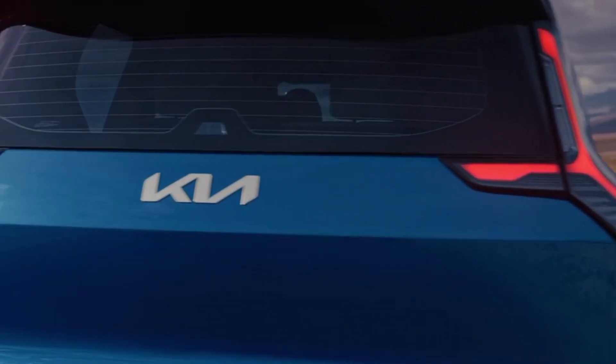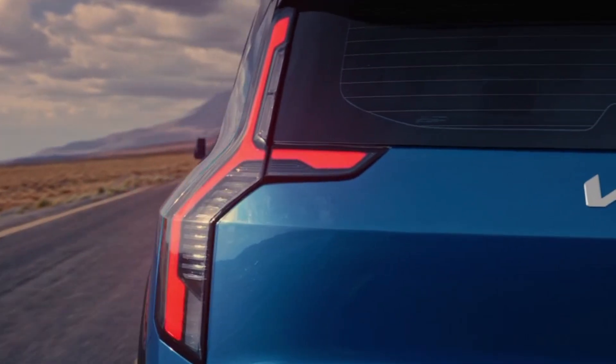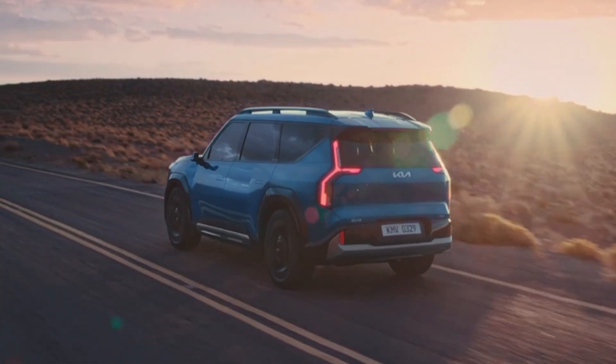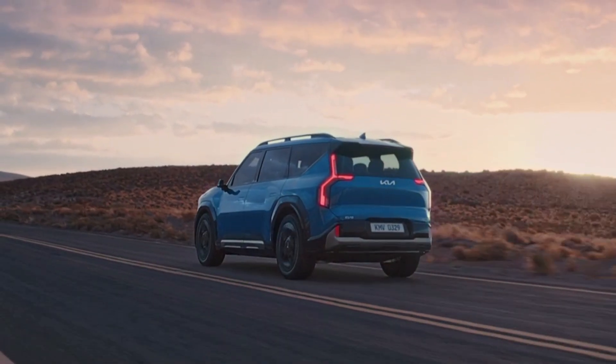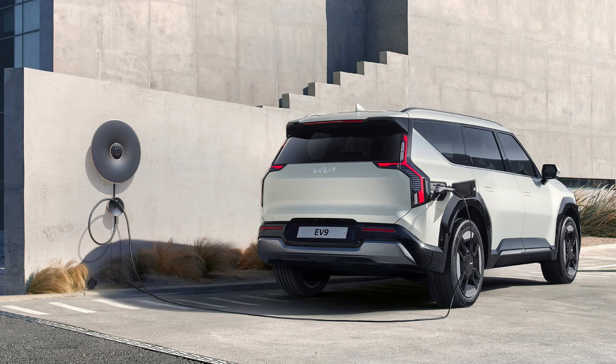The EV9, with its impressive range of up to 505 kilometers on a single charge, redefines electric vehicle performance. Its potent 283-kilowatt power output, especially in the AWD model with 21-inch tires, delivers exhilarating acceleration and dynamic handling. A rapid charge can replenish the battery to 249 kilometers in just 15 minutes in 2WD long-range mode.